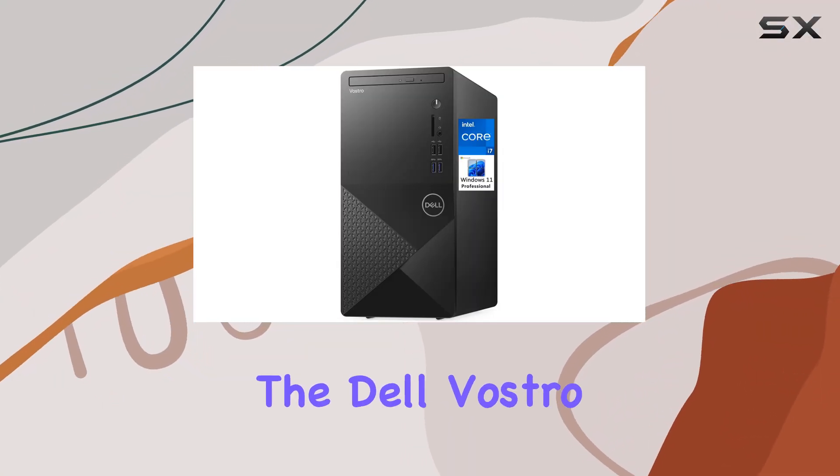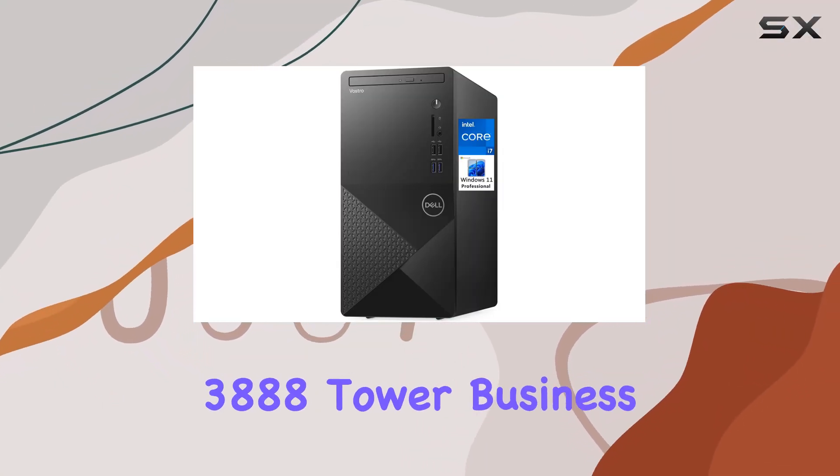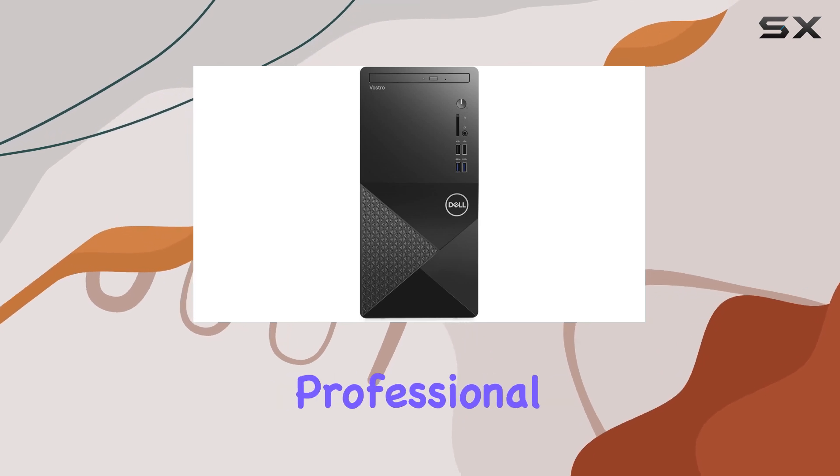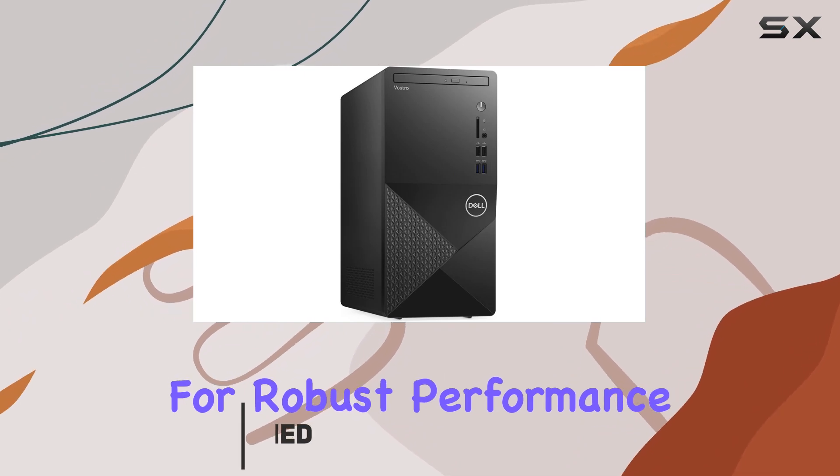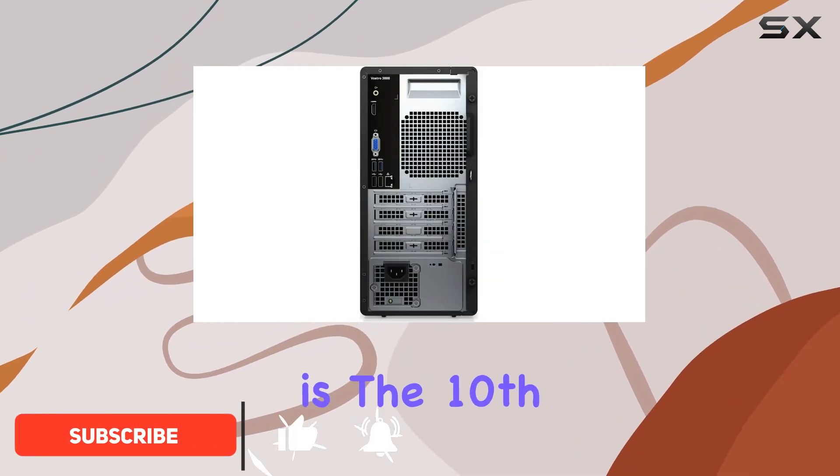Today we're diving into the Dell Vostro 3888 Tower Business Desktop, a system tailored for professional environments but versatile enough to appeal to a broader audience looking for robust performance. At the heart of this desktop is the 10th gen Intel Core i7-10700 processor.